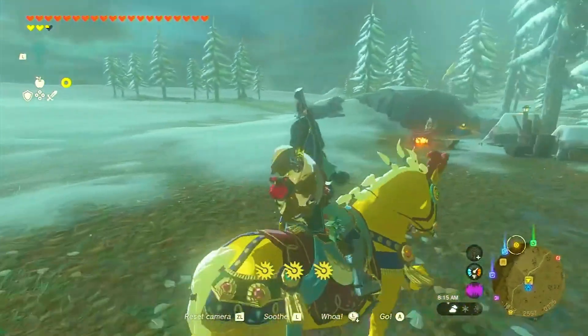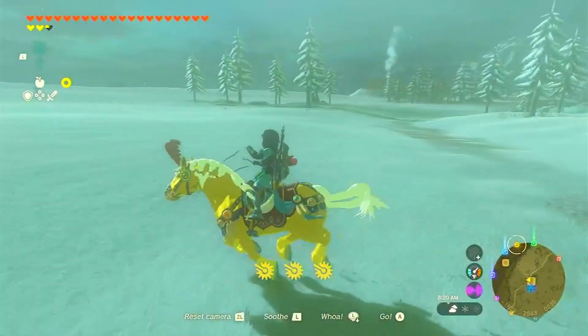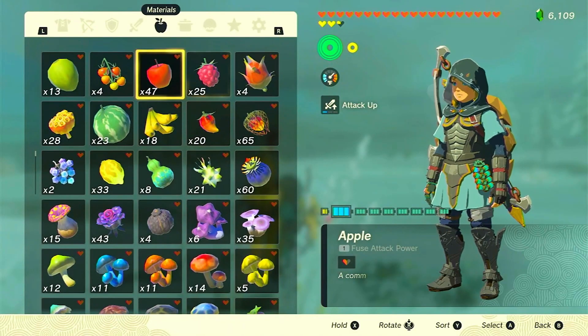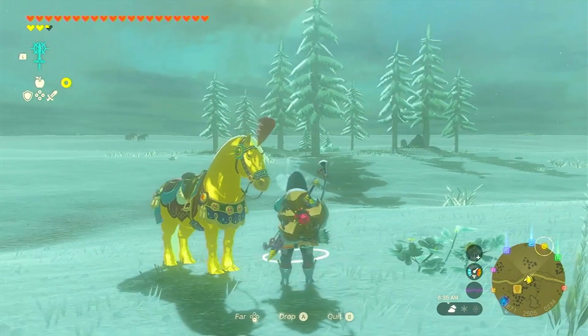Now that we've mounted Zelda's golden horse, it's time to calm and soothe it. It will require a little less than a full stamina wheel to do so. Once the horse is calm, feed it some apples to establish a bond. This bond will be crucial as we ride back to Snowfield Stable, ensuring a safe return.